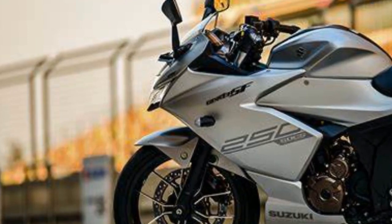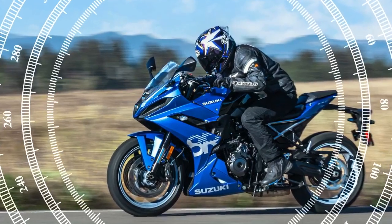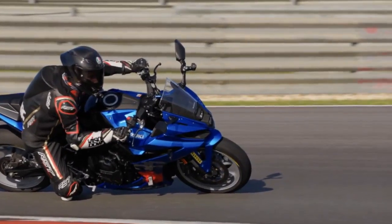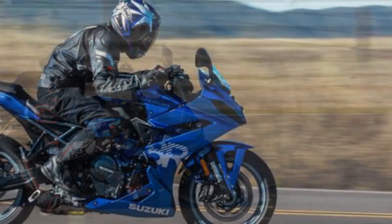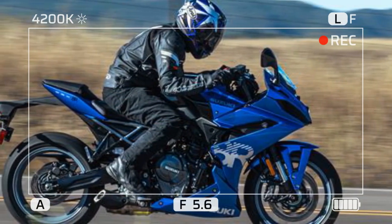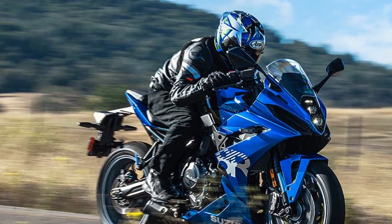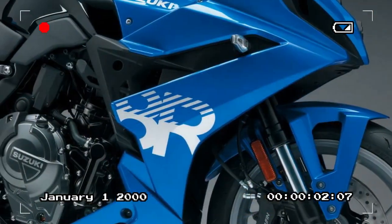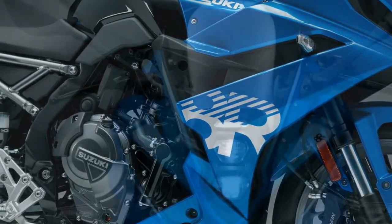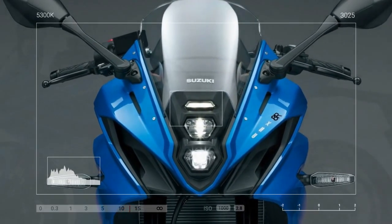However, the most significant disparity between the 8R and 8S lies in the suspension setup. While the naked variant employs KYB units both front and rear, the R model opts for a Showa SFF-BP (separate function fork, big piston) fork with 41mm inner tubes up front. This unit lacks adjustability but offers 5.1 inches of travel. At the rear, the 8R utilizes a Showa shock with preload adjustment, providing the same 5.1 inches of travel. The handlebars mount to the top of the 8R's triple clamp instead of the 8S's taller moto-style bar, putting the rider's weight over the front end and creating a slightly more forward-leaning position behind the fairing.